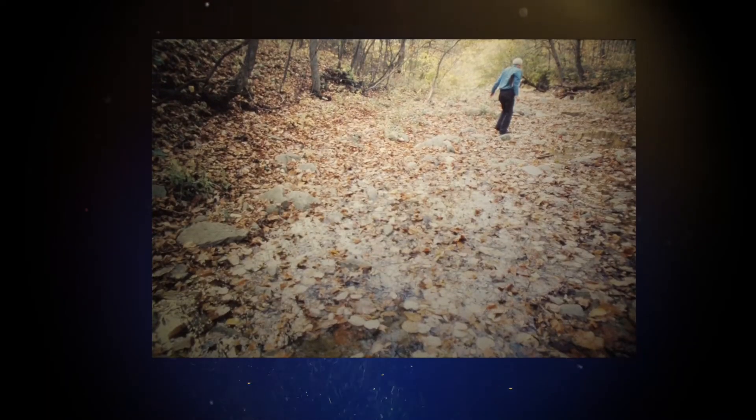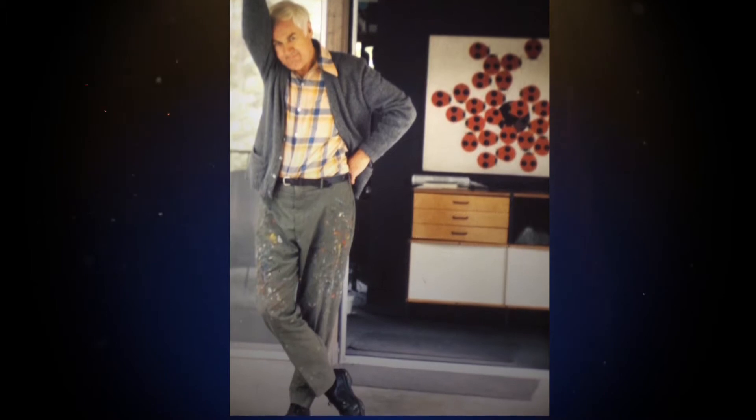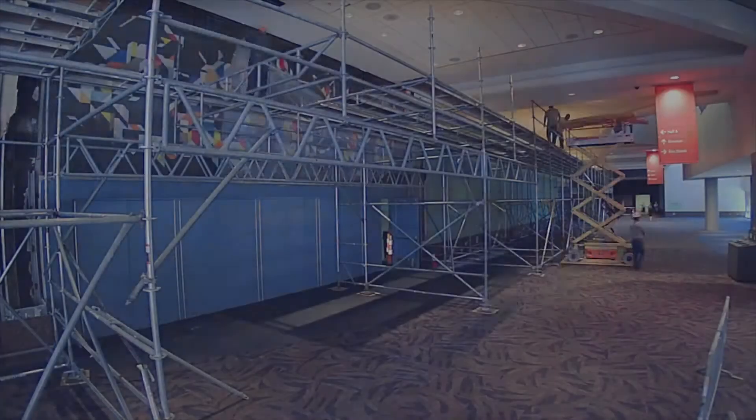Seventeen years later, Harper still did not have the national acclaim he does today. And during a convention center renovation, the mural was covered and hidden away for nearly 30 years.